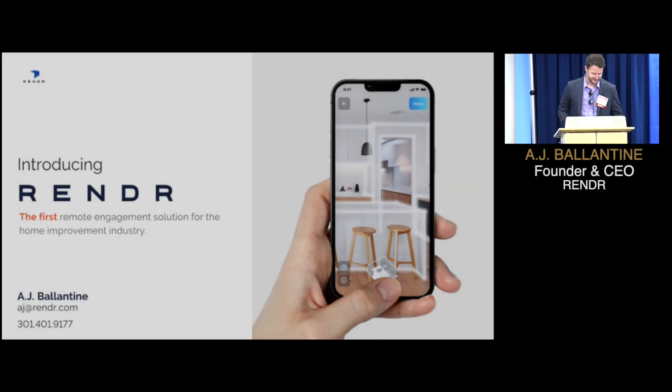Good morning. Netflix, Uber, DoorDash, Instacart — all industry disruptors, all remote engagement businesses.